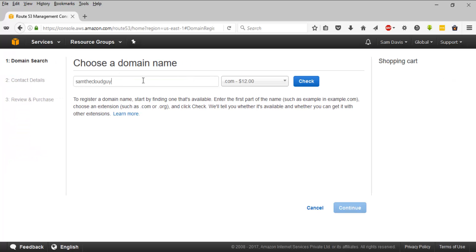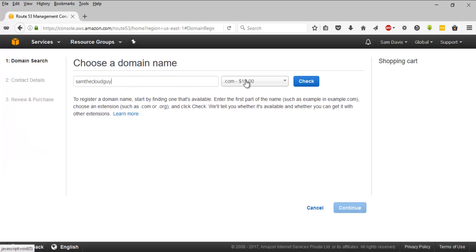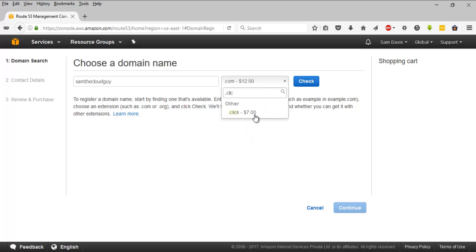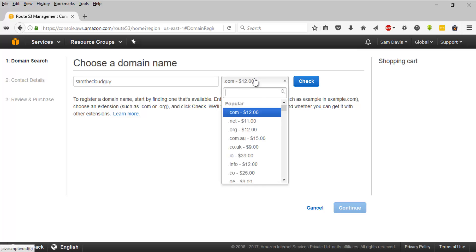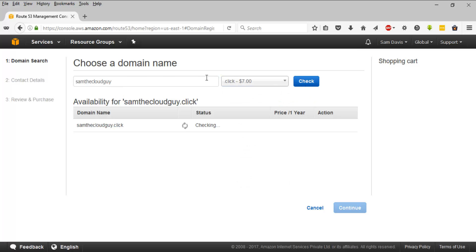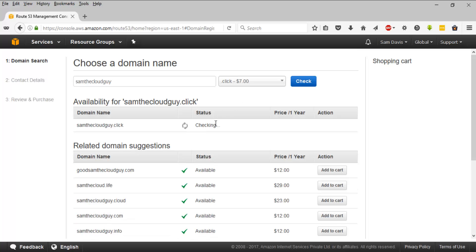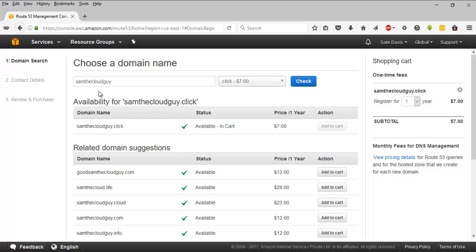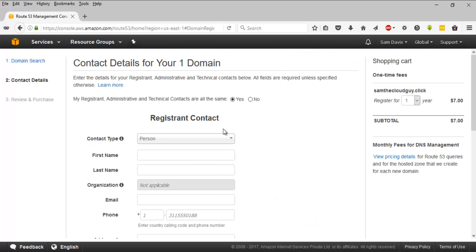I'm going to go ahead with 'samthecloudguy' and let's look at the available domain names. Dot com would cost around $12. There's a dot-click domain available for $7, so let's select that. Let's ensure this domain name is not taken - 'samthecloudguy.click'. The price for one year is $7, bear that in mind. I'll add it to the cart and we'll be using samthecloudguy.click. The cart shows $7 as a one-time fee, so let's click on Continue.